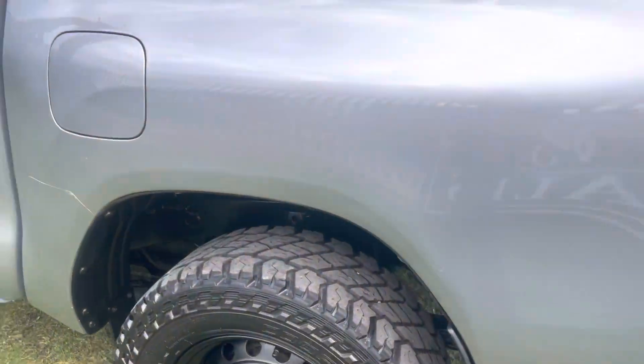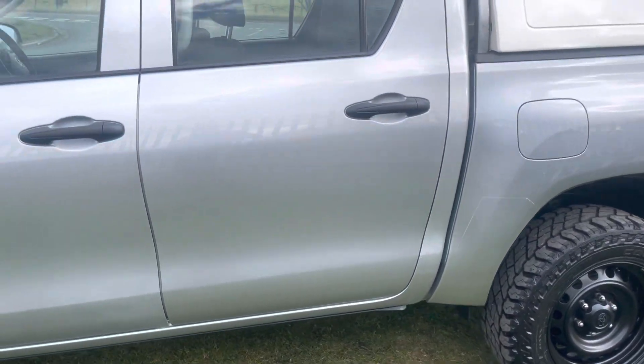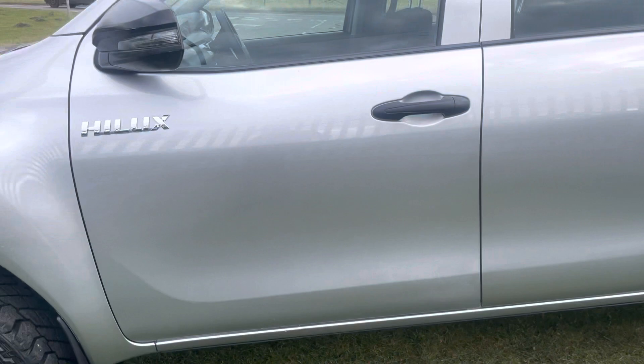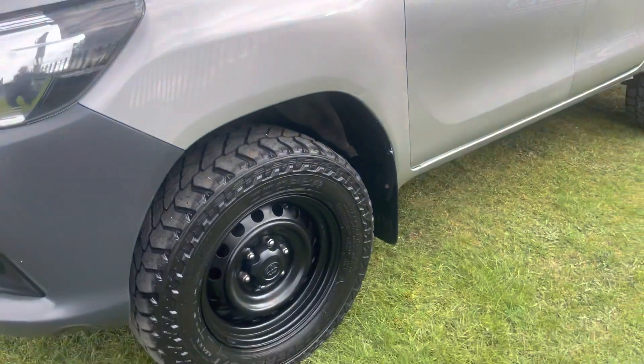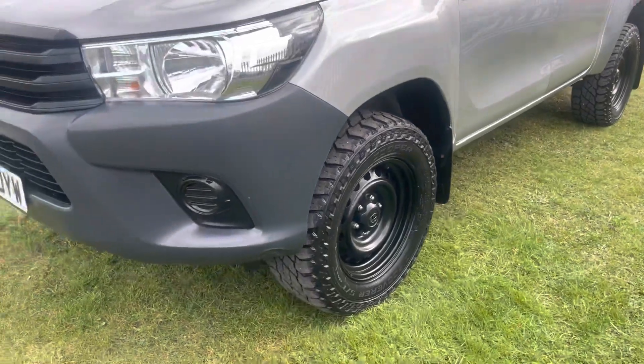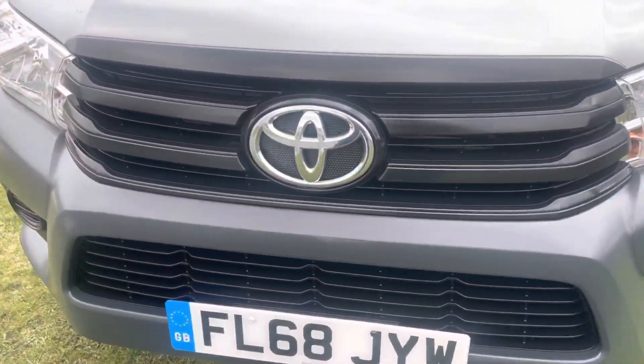It has Hilux mud flaps on. Being the Active, it still comes with aircon, Bluetooth media, electric windows, electric mirrors, and remote locking. A very, very nice example.